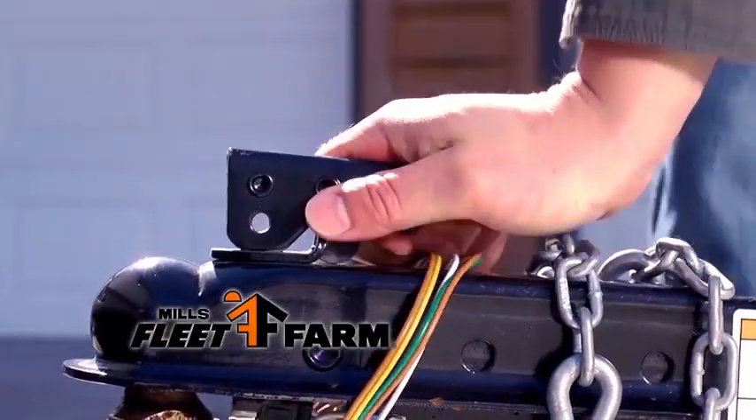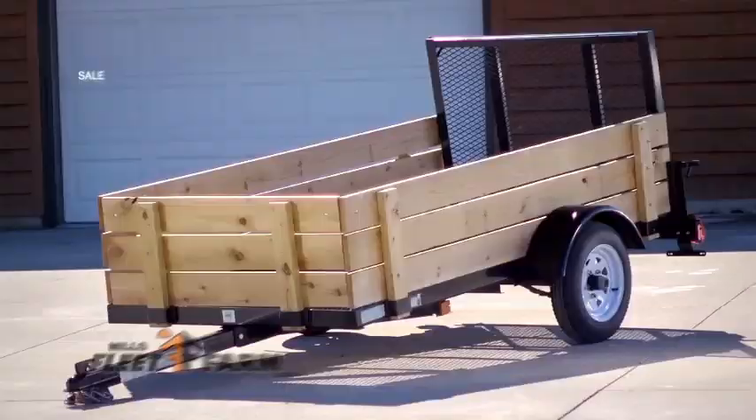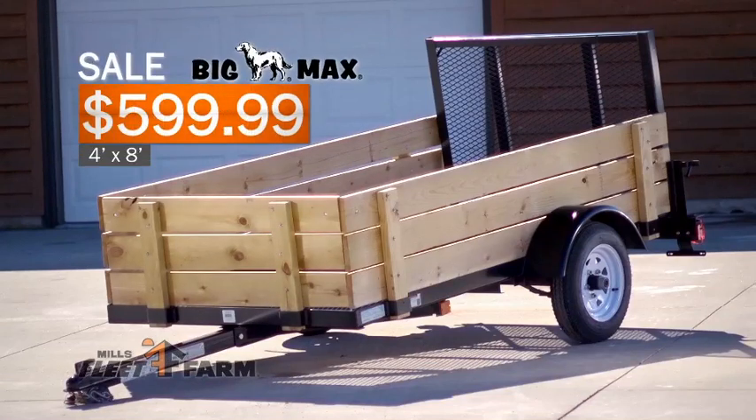Big Max Trailers from Mills Fleet Farm make hauling things a breeze. A 4x8 foot wood side trailer is on sale for only $599.99.